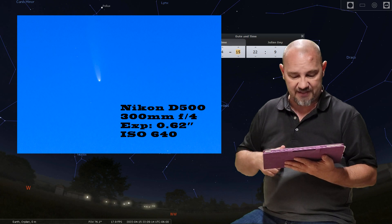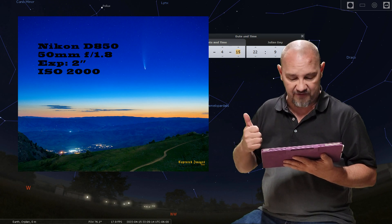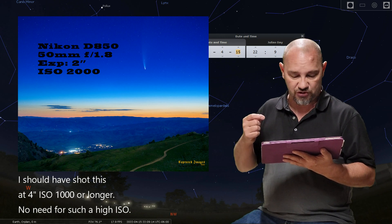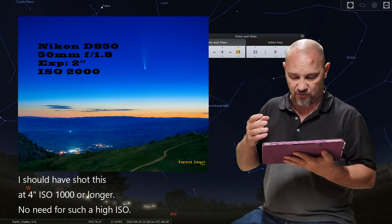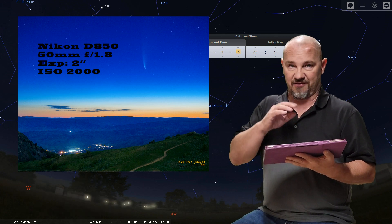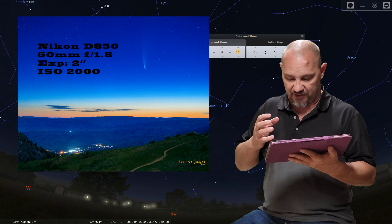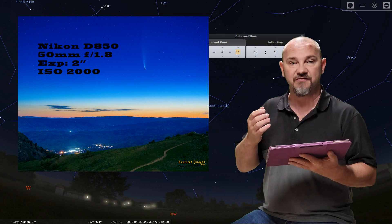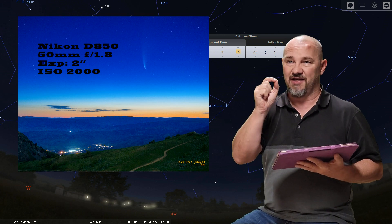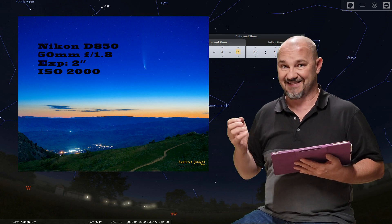This next image — I changed cameras. I was now on a Nikon D850 on a 50mm lens at f/1.8. The exposure time was 2 seconds at an ISO of 2000. You can tell by all of the light across the horizon that this was a late-night early-morning image with the sun getting ready to come up. This was shot at a little over 9,000 feet and I wanted to capture the city below and the comet in the last moments before I lost the final darkness of the night.